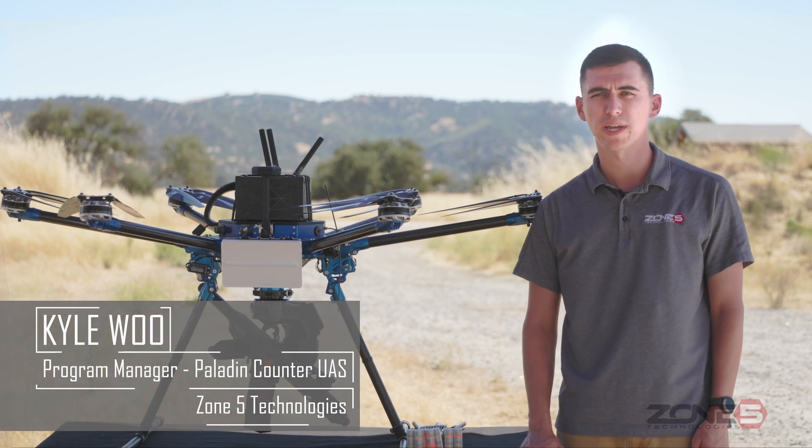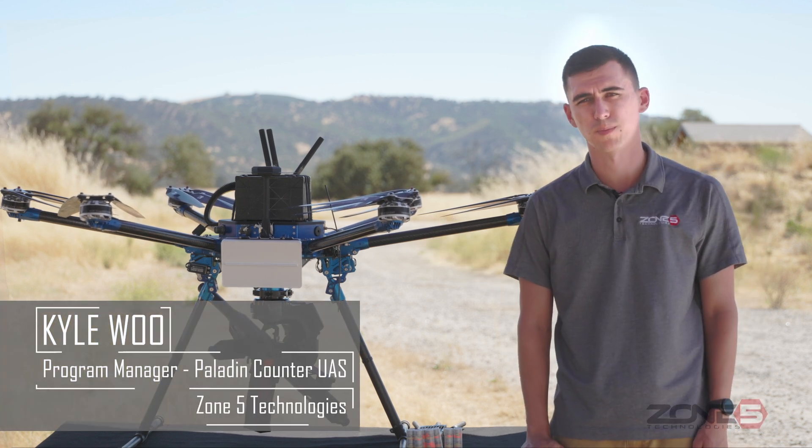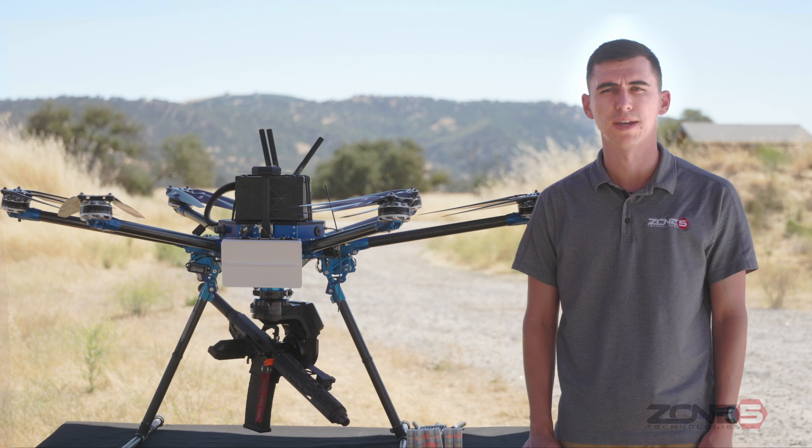My name is Kyle Wu. I am the program manager of the Paladin drone system produced and manufactured here at Zone 5 Technologies. I wanted to take a moment to go over the system and tell you all what it's capable of.